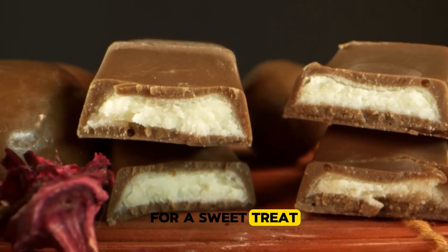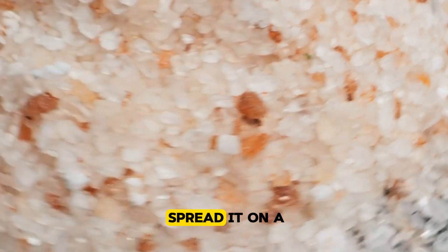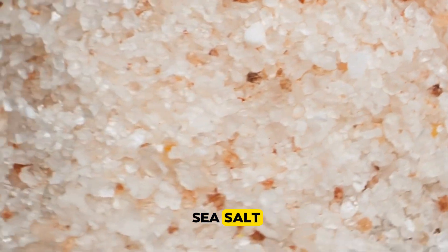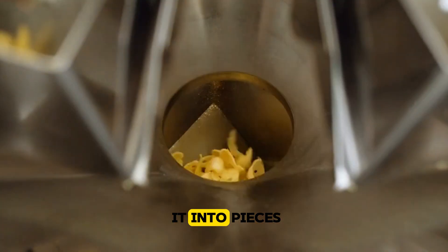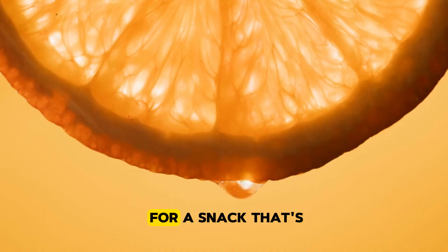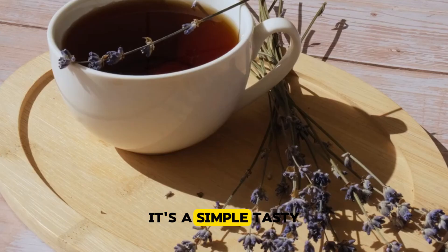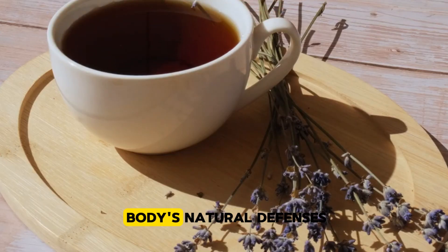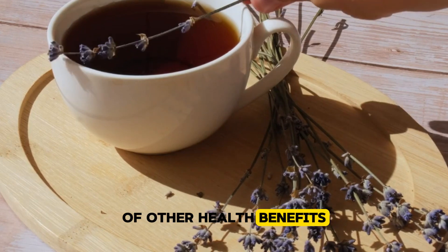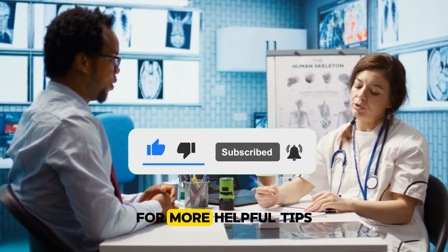For a sweet treat, how about creating an orange and dark chocolate bark? Melt some dark chocolate, spread it on a baking sheet, then sprinkle it with orange zest and a touch of sea salt. Let it cool, break it into pieces, and you've got a deliciously healthy snack. Next time you're in the mood for a flavourful and heart-friendly snack, grab an orange — it's a simple, tasty way to support your body's natural defences against blood clots. Make sure to subscribe to HealthAC for more helpful tips.